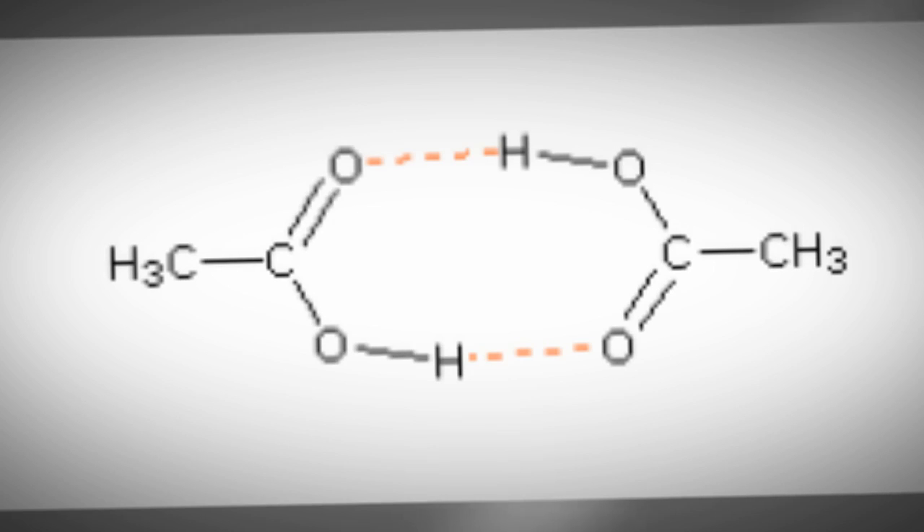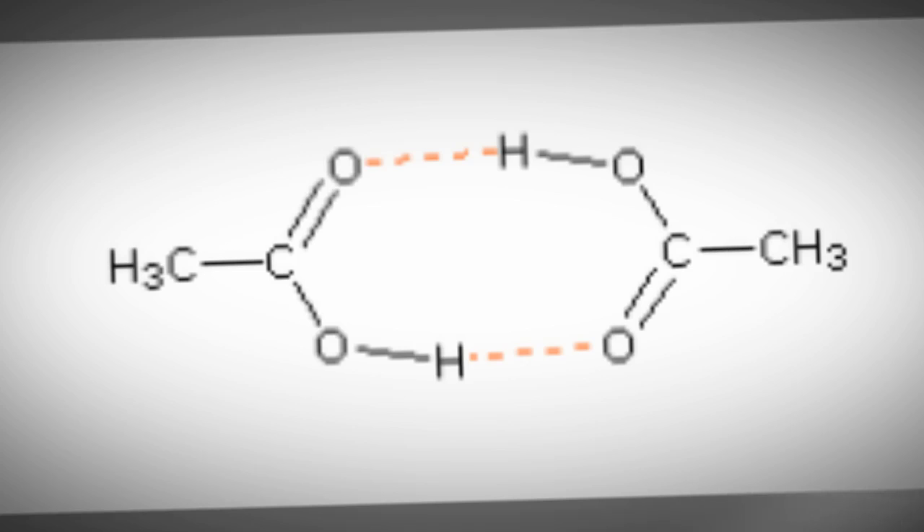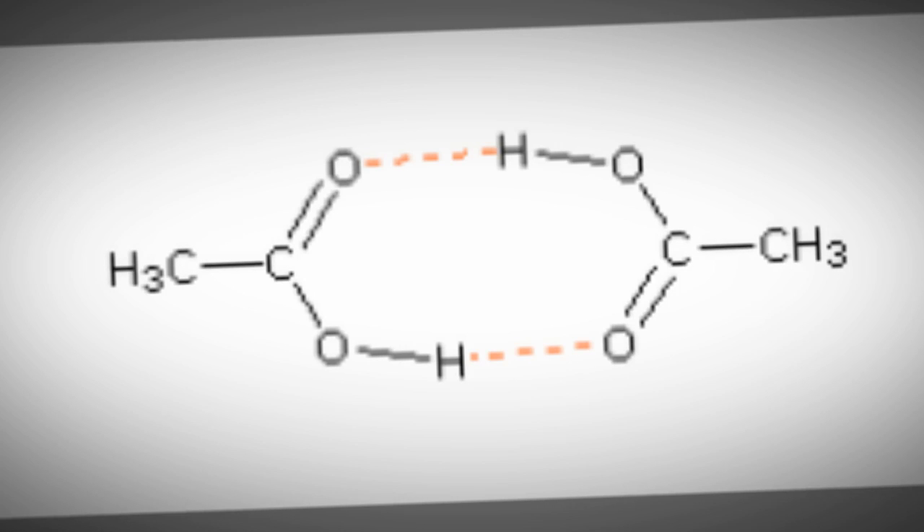The hydrogen bonding model looks like this. As you can see here in a classic carboxylic hydrogen bonding interaction, which I'm sure you have seen before, the partially negative oxygen and partially positive hydrogen are forming tight interactions with one another.